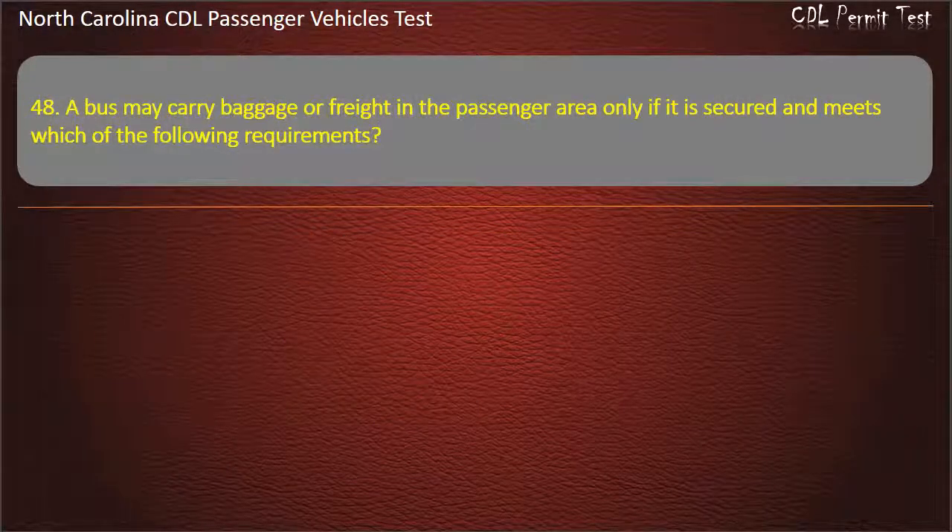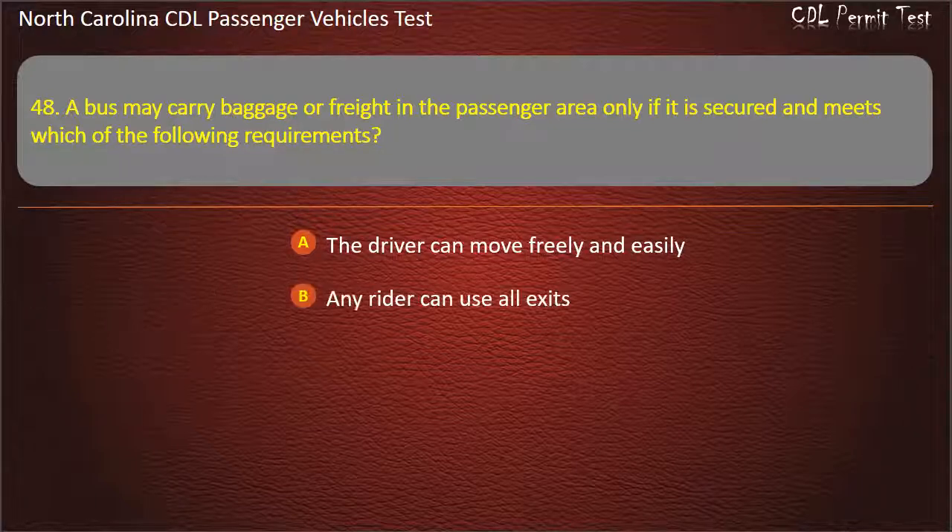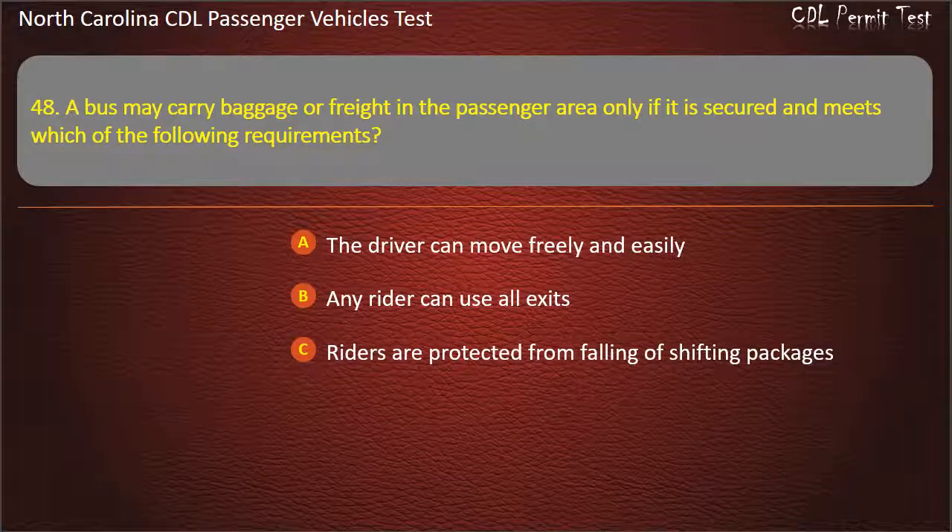Question 48: A bus may carry baggage or freight in the passenger area only if it is secured and meets which of the following requirements? The driver can move freely and easily. Any rider can use all exits. Riders are protected from falling or shifting packages. All of the above. Answer: All of the above.